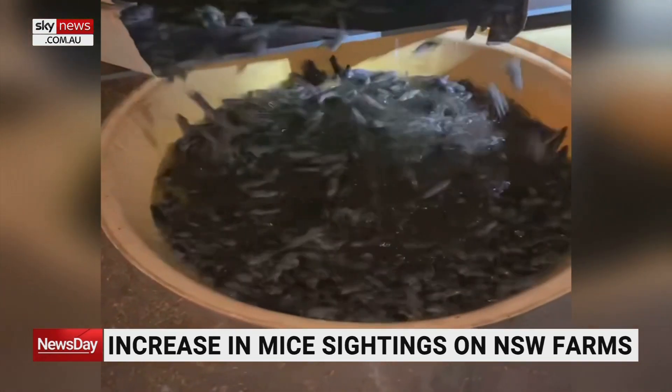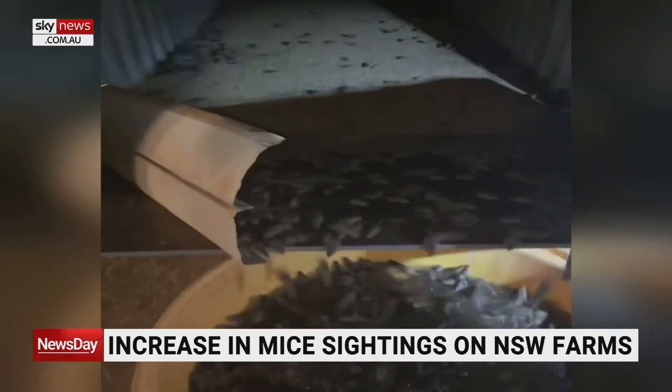We're not there yet. But what we're wanting is to send the alert out for farmers to start being vigilant, putting baiting cards out and start reporting it — reporting it to CSIRO and to your local lands board.